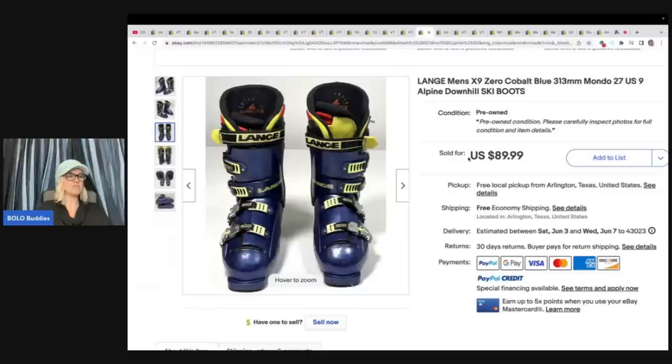Lang Men's Zero cobalt blue downhill ski boots — picked up at a church rummage sale for $5, sold on offer to buyer for $71.98. Here's a good example of where the free shipping model isn't always great. These were returned the first time. When they get a return, they refund the full purchase price, including the original shipping rolled into the item cost. On this item they still managed to eke out a profit and the second buyer was happy. Returns make up less than 2% of their sales, so the benefit outweighs the risk in their opinion.